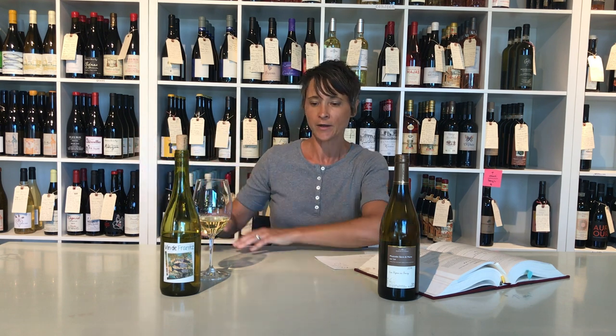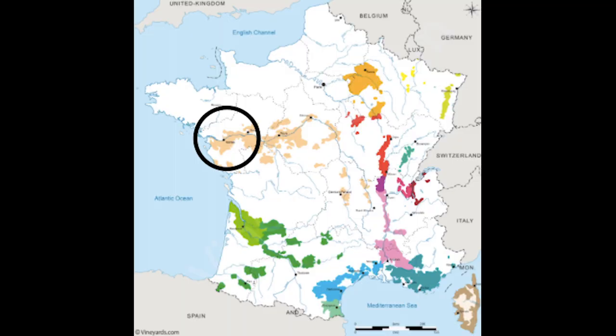Fast-forwarding through the centuries, Melon de Bourgogne makes its way up to the Loire Valley — northwestern to central France — and it's especially the star in a region called Muscadet. If you see Muscadet you might think of Muscat, but definitely not — this is bone dry, bright, light white wine, perfect for springtime.